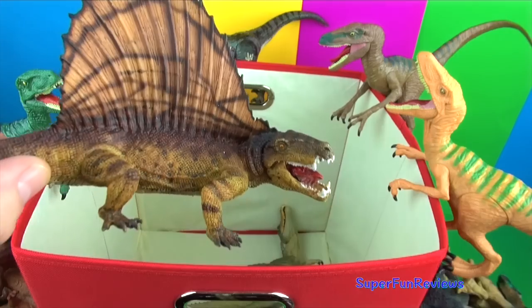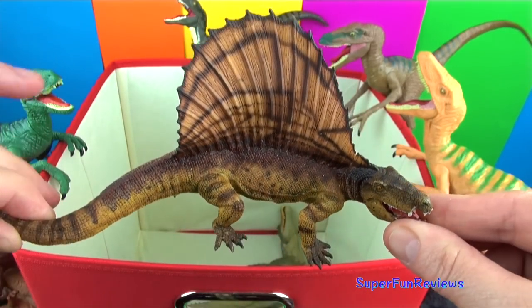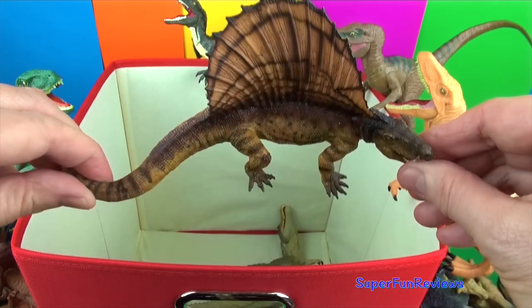Dimetrodon — it's not a dinosaur; it's actually a mammal-like reptile. That's a beautiful sail on it, and a lovely paint job as well.